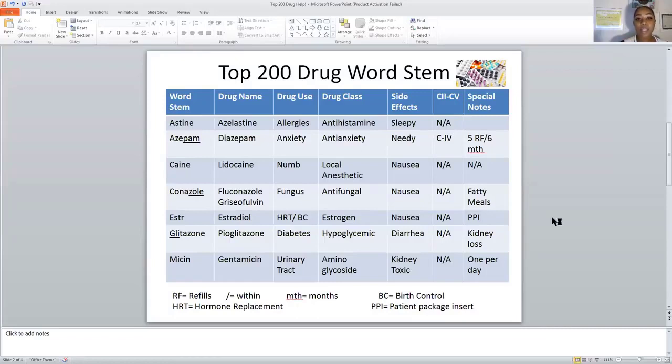The top 200 drug word stem is one of the oldest tricks in the book that has helped many people remember the top 200 drugs. I have a couple of drugs here to show you to make this simple. The drug class is antihistamine, and the word stem for antihistamine drugs is going to be ASTINE — A-S-T-I-N-E. If you look here, the drug name is ending in that stem.